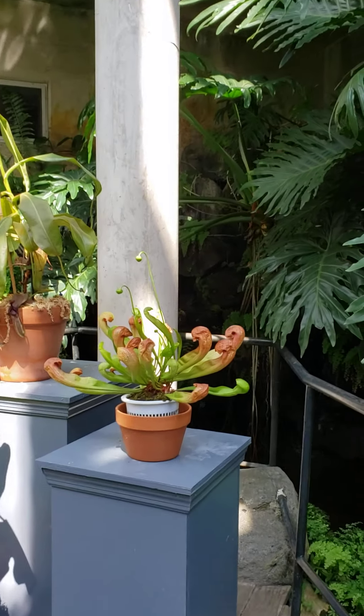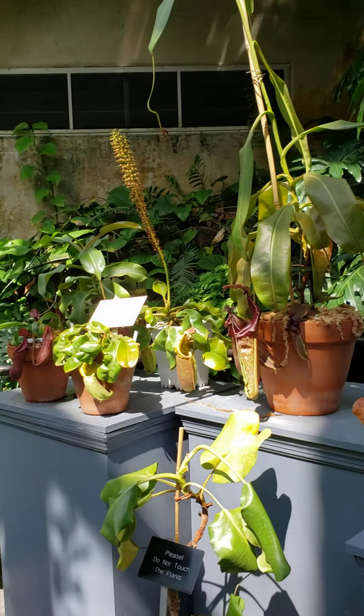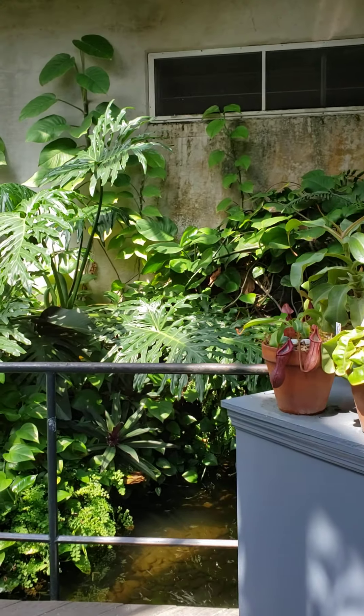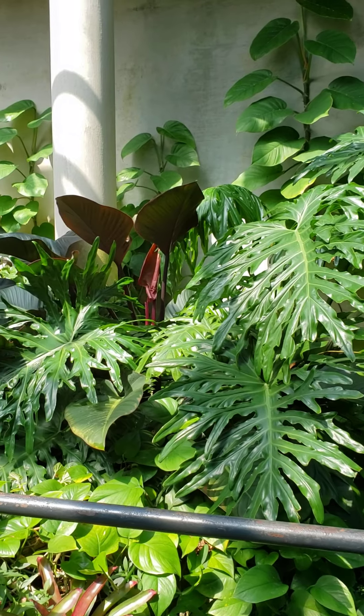It's so beautiful here. Oh my gosh, so beautiful. It's 38 acres, and yeah, all kinds of plants.